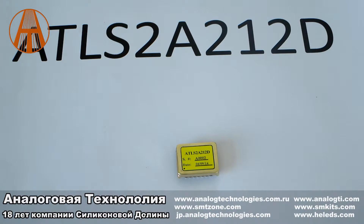I will show you the video. Today I introduce you to video number ATLS2A212D. This is video number 2A. It is better than the model 3A. The maximum speed of the load is up to 2A.